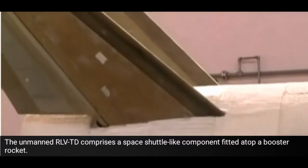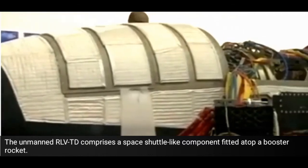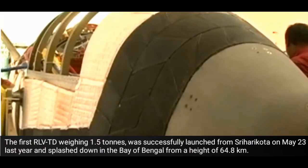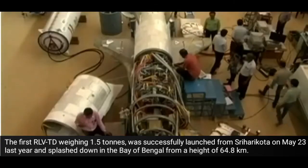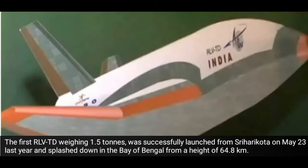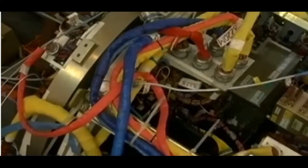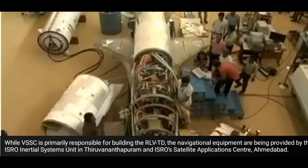The unmanned RLV-TD comprises a space shuttle-like component fitted atop a booster rocket. The first RLV-TD, weighing 1.5 tons, was successfully launched from Sriharikota on May 23 last year and splashed down in the Bay of Bengal from a height of 64.8 kilometers.